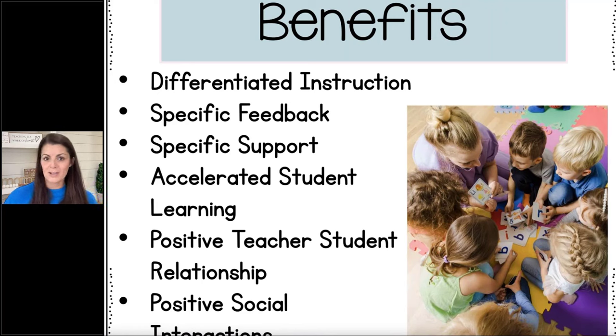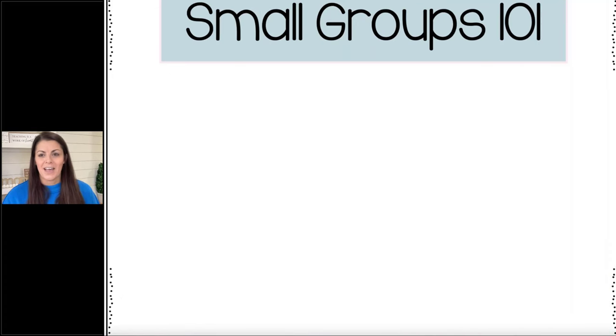Small groups are often seen as best practice. Over two-thirds of teachers report using small groups at least a couple of times each week. Some of the benefits: we can differentiate instruction, nail down what each group needs to work on, and give students specific feedback. In a smaller, more intimate group, we usually see accelerated student learning. You can build a really positive teacher-student relationship, and you'll typically see positive social interactions — kids really working together. Of course there can be a little argument going on somewhere, so we'll talk about how to manage that as well.